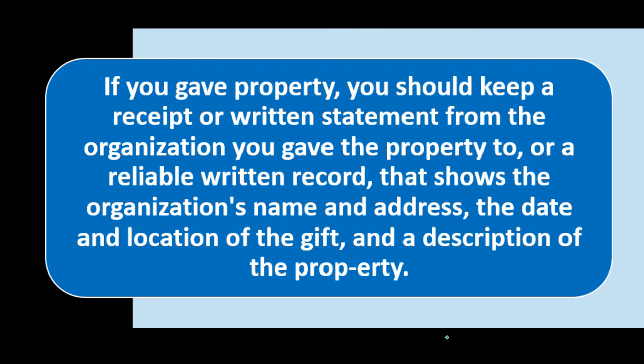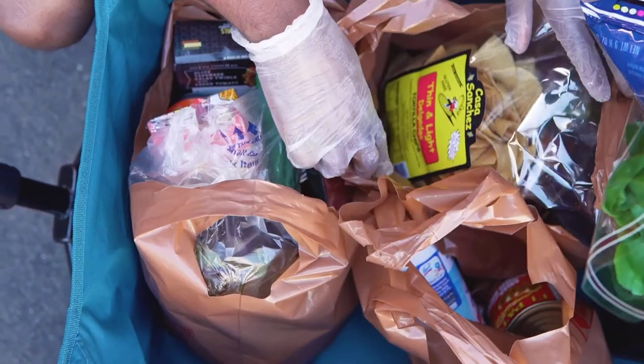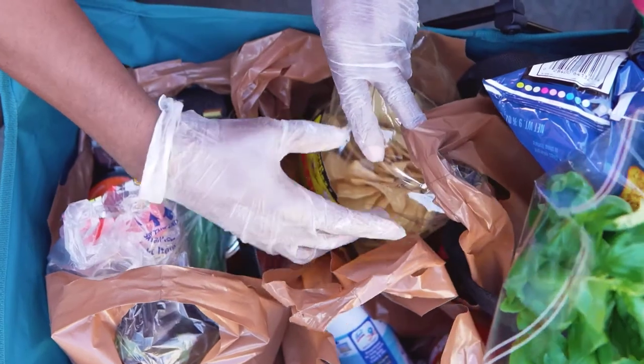Record keeping: if you gave property, you should keep a receipt or written statement from the organization, or a reliable written record showing the organization's name and address, the date and location of the gift, and a description of the property. Often the organization gives you documentation, but it may be vague — they might say you gave two bags of clothing or household goods — so you want more detailed records on your end since they're not going to value the items.